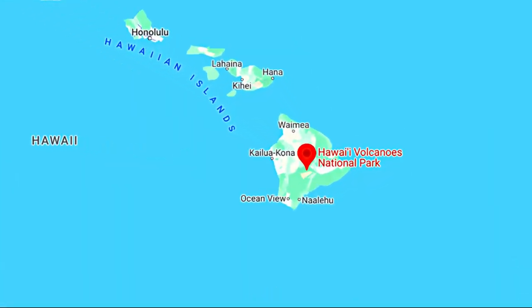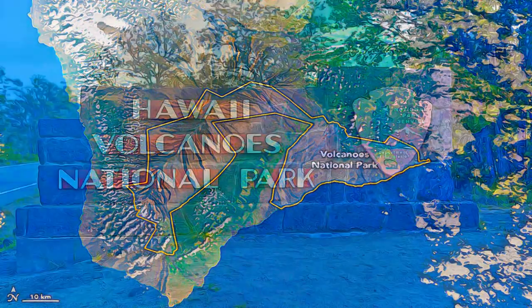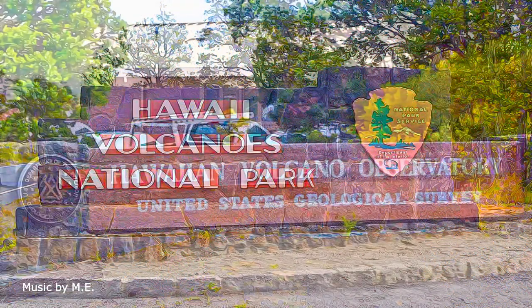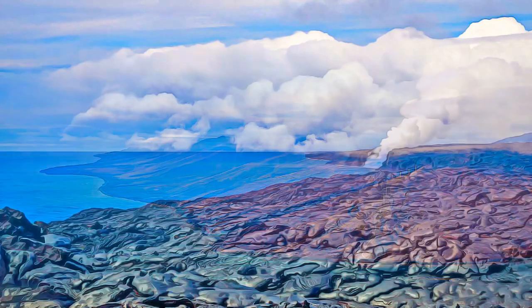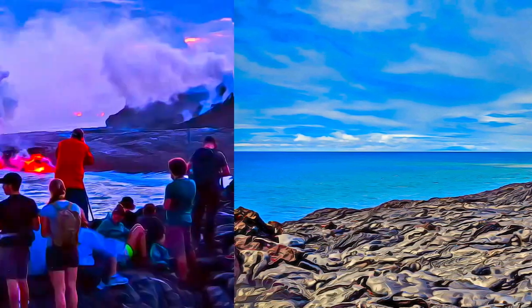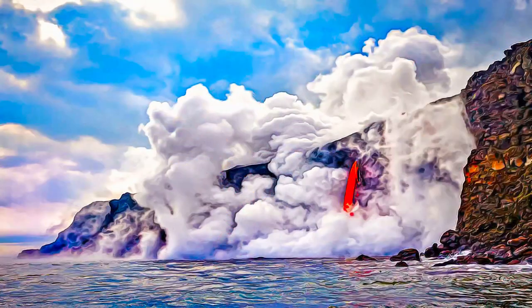Hawaii Volcanoes National Park contains Mauna Loa and Kilauea, two of the world's most active and accessible volcanoes, where ongoing geological processes are easily observed. This property serves as an excellent example of island building through volcanic processes.